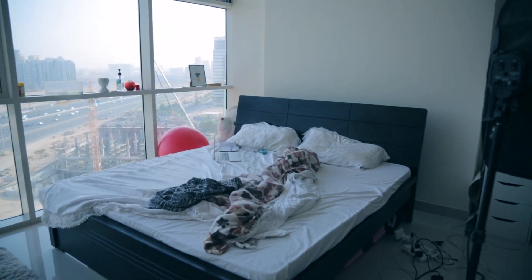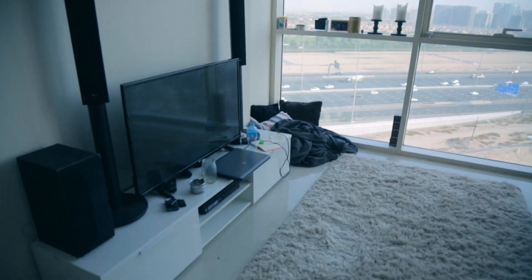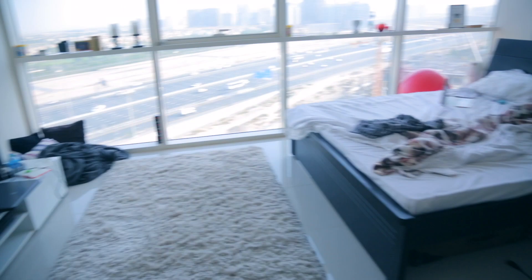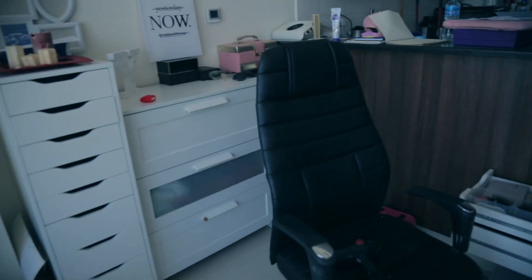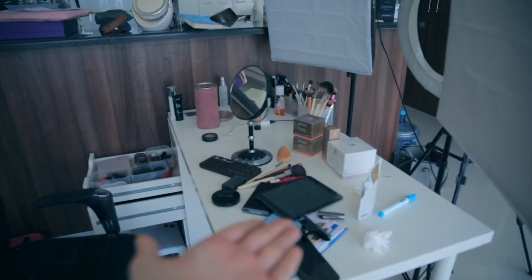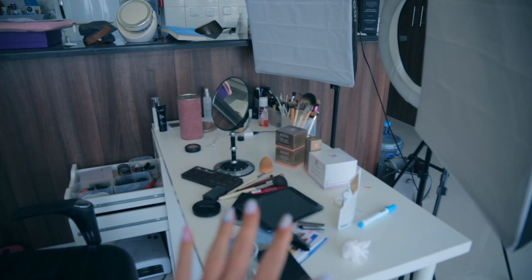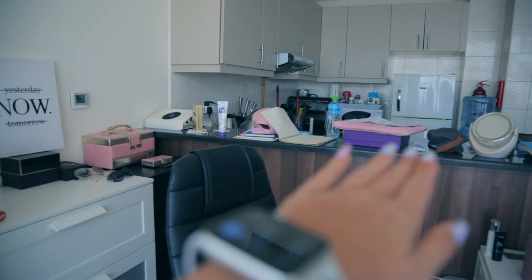There is my laptop and some stuff on there, so all of this will have to be cleaned today. And my makeup area — let's see it. It's just a mess, look at this.